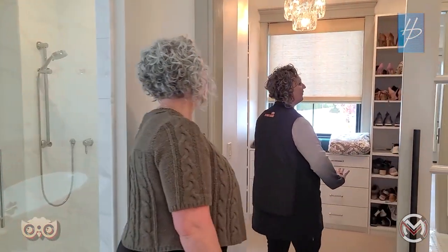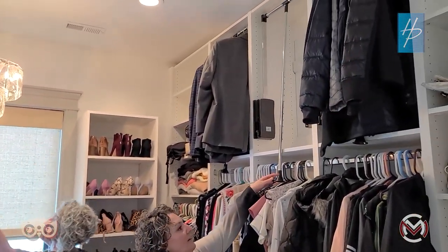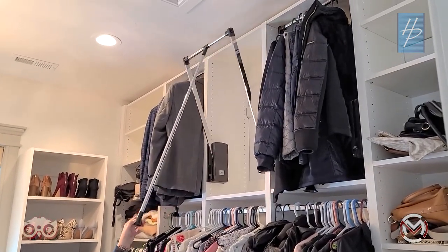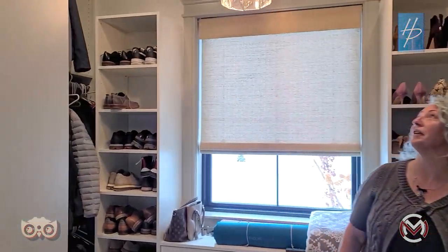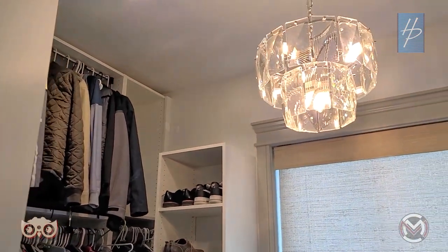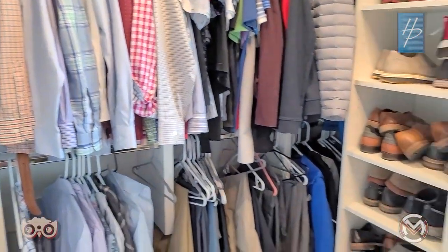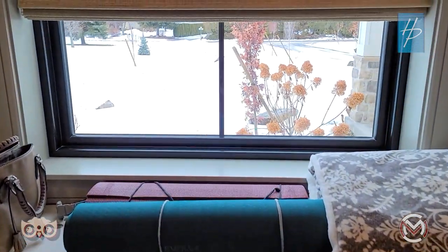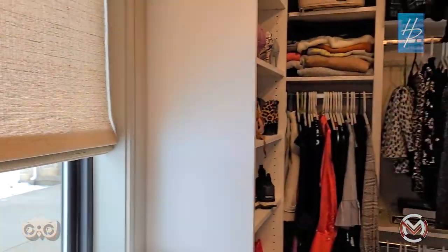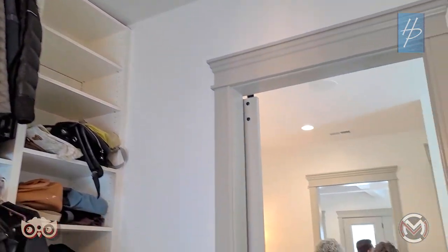The master closet uses all the space all the way to the top. There are pull-down rods so you can reach clothes up high. You've got to have a fancy light fixture in a closet. There are built-in drawers and tons of storage. Even though it's not the biggest walk-in closet, using it all the way to the ceiling means you can add that space back to the bathroom or bedroom instead of using floor space.